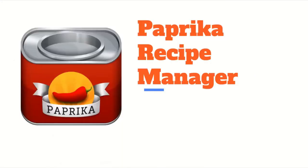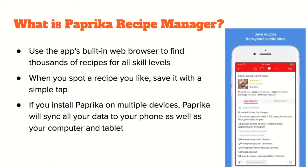Now onto another app called Paprika Recipe Manager. This app helps you organize a variety of recipes, make meal plans, and create your own grocery list, setting a whole bunch of different ingredients and converting them into a list.